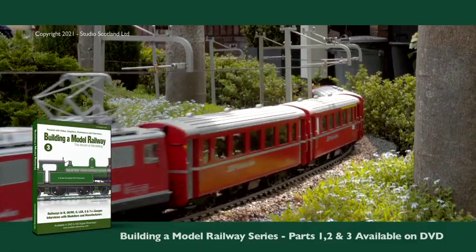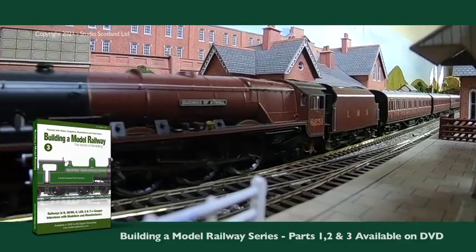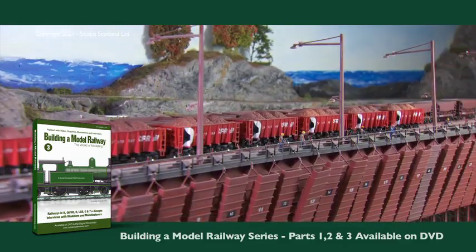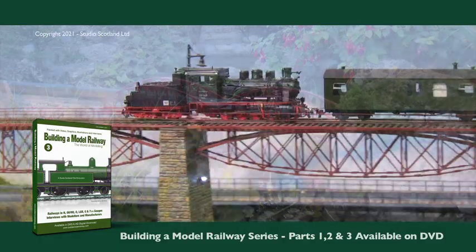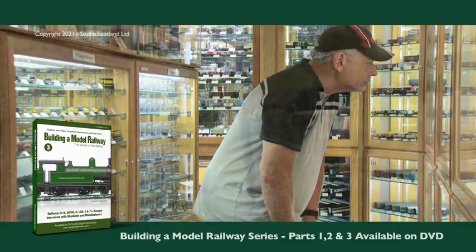Building a Model Railway DVD 3 continues our series in the world of model railways. A 60-minute documentary taking the viewer on a journey to discover this wonderful hobby which has given such pleasure to both young and old for over a century.